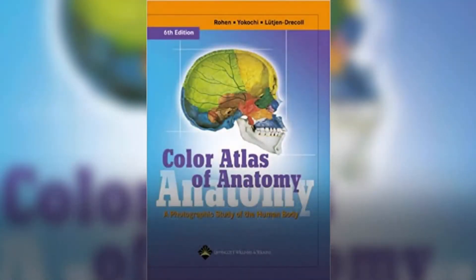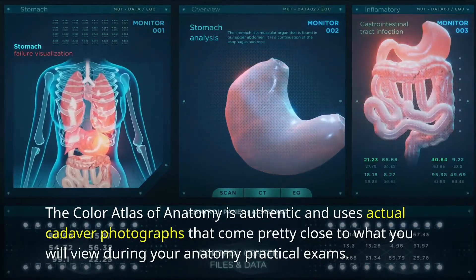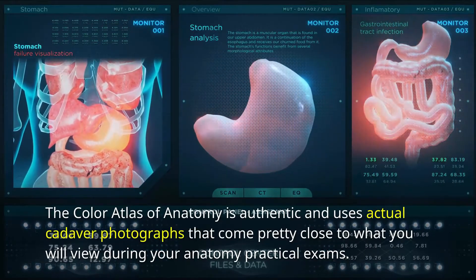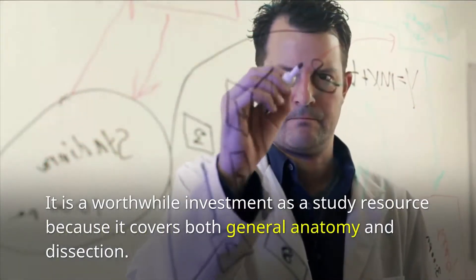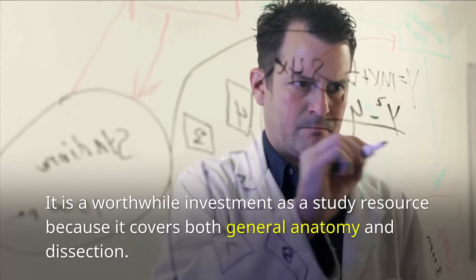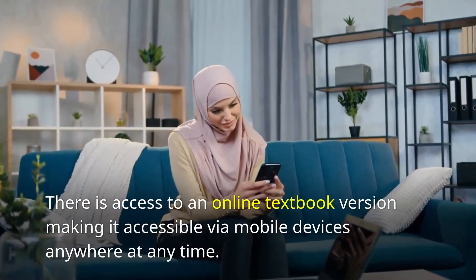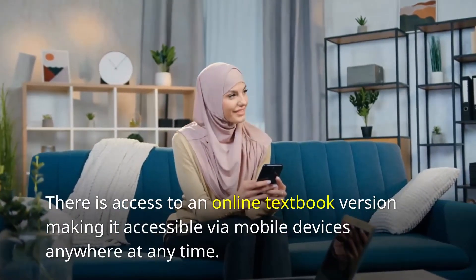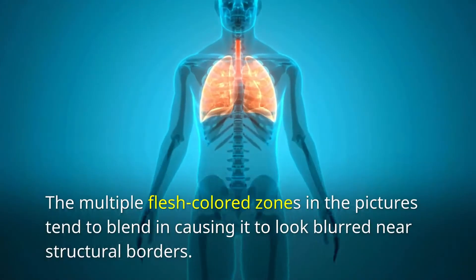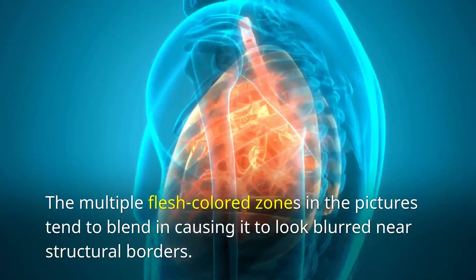Number 2: Color Atlas of Anatomy. The Color Atlas of Anatomy is authentic and uses actual cadaver photographs that come pretty close to what you will view during your anatomy practical exams. It is a worthwhile investment as a study resource because it covers both general anatomy and dissection. There is access to an online textbook version, making it accessible via mobile devices anywhere at any time. However, the multiple flesh-colored zones in the pictures tend to blend, causing it to look blurred near structural borders.